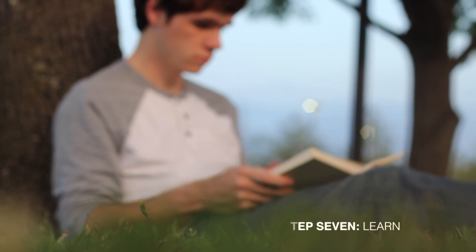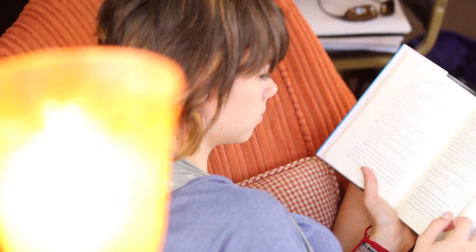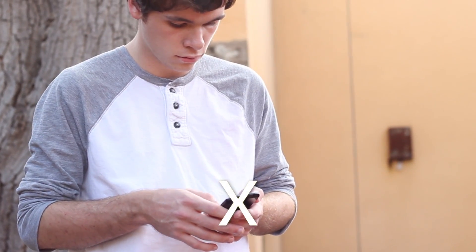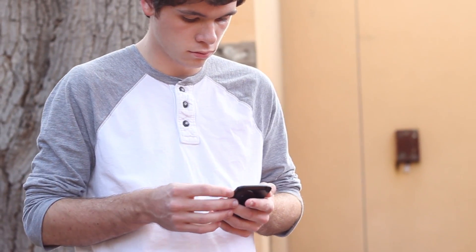Step 7: Learn. If you come across a word you don't know, or a concept with which you are unfamiliar, look it up. But, if possible, use a physical dictionary for words. It's always best to eliminate the distraction that the internet can be if you want to immerse yourself in the full experience of the physical book.